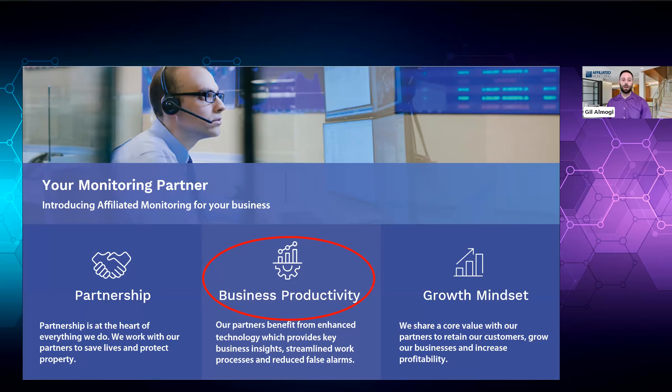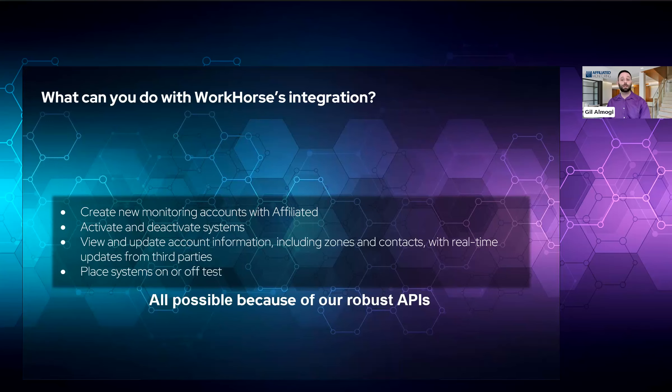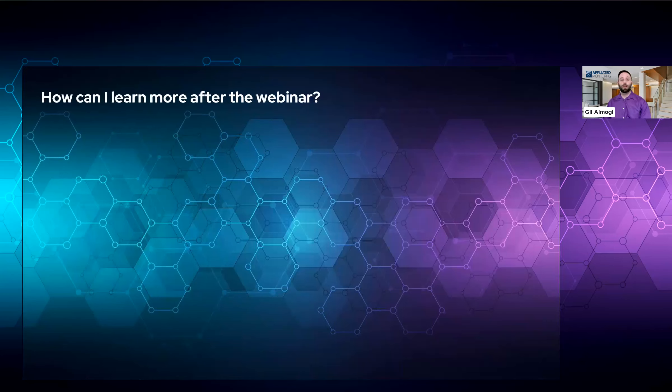What can you do with Workhorse's integration? You can create new monitoring accounts with Affiliated, activate and deactivate systems, view and update account information including zones and contacts with real-time updates from third parties, and place systems on or off test. This is only made possible because of our suite of robust APIs. If you have a product or service that might benefit from the ability to send and receive data or even alarm signals, please reach out to us.